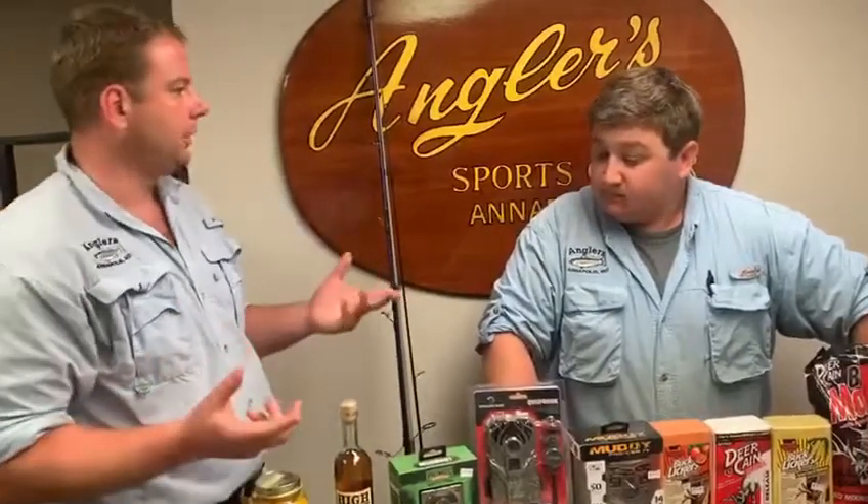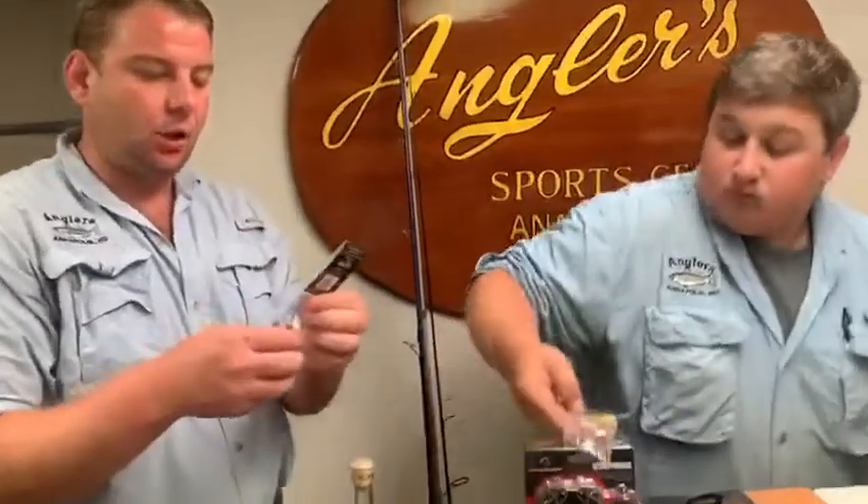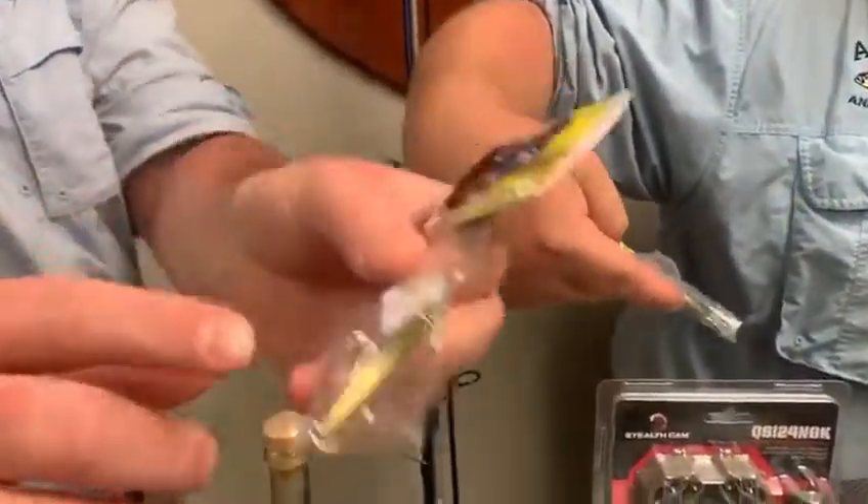One of the things we're always looking for are really small profile baits with weight that you can rip through the water — otherwise you're skipping baits or having to add inline weight. Tsunami came out with a brand new bait this year called the Fork Tail Candy.